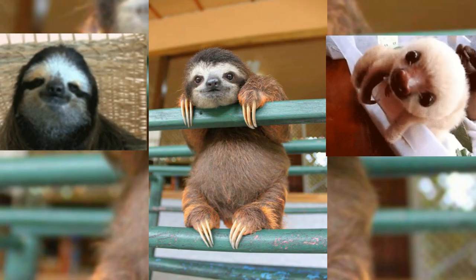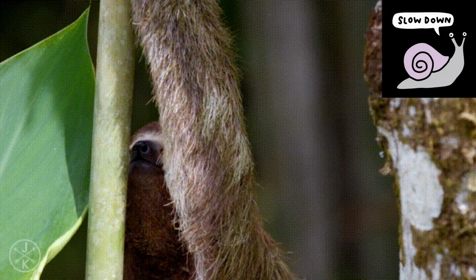They have long, sharp claws to help them climb trees and feed on leaves. Sloths tend to be slow-moving animals and move at a rate of about 0.15 meters per minute.